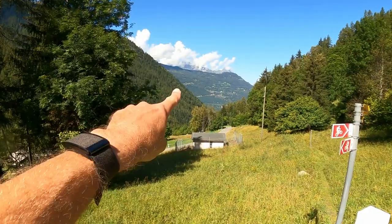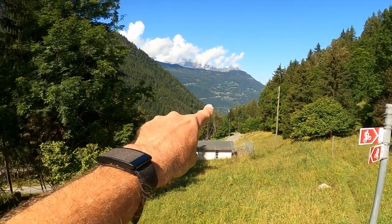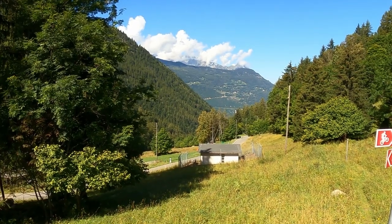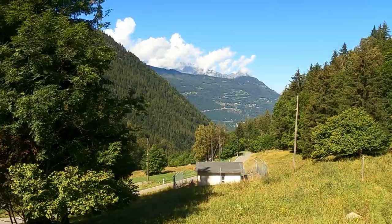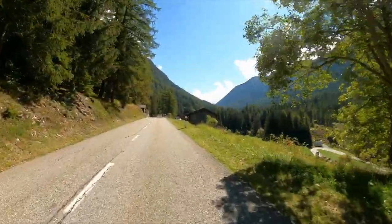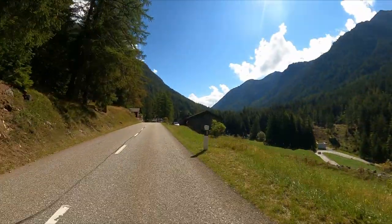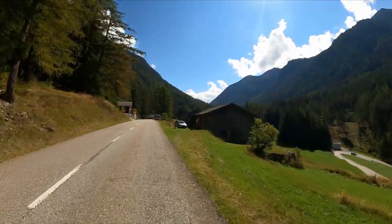If you are on the Tour de Mont Blanc, this is the Col de Forclaz, which you would have come down over from Chamonix — the Col de la Forclaz down to Martigny. There's only two or three kilometres to go now, and that V shape ahead marks the summit of the climb.